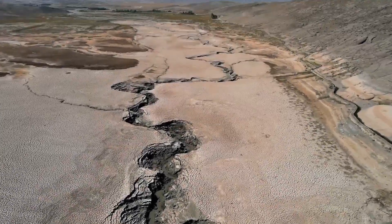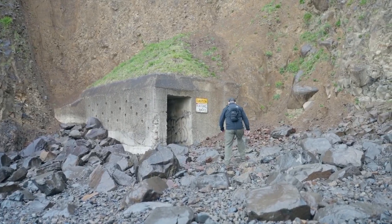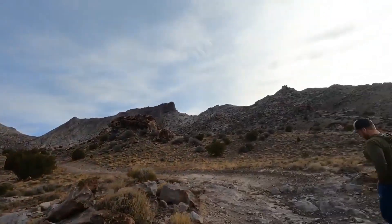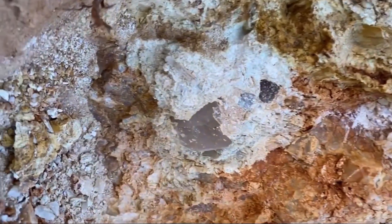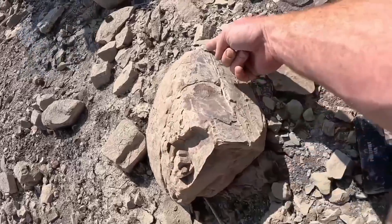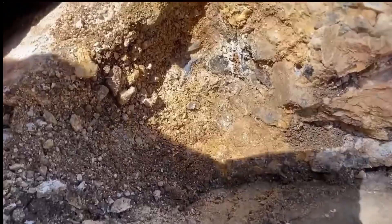The technique also relies on reading erosion patterns. Where hills erode, fragments of host rock travel downhill, carrying traces of gemstones. Exposed slopes and dry gullies often reveal small chips of quartz, mica, or garnet. Following these fragments upslope can lead directly to the hidden source — a vein or deposit untouched.